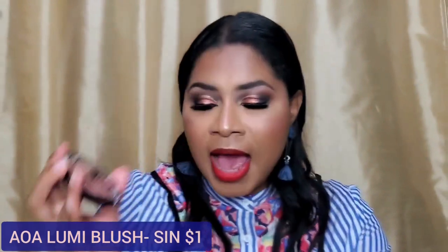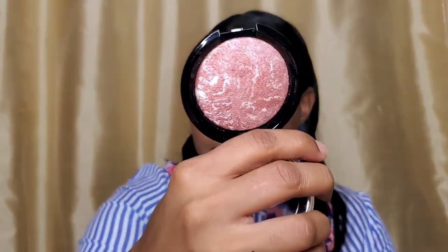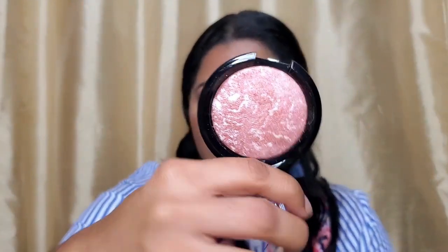For blushes, I have the AOA Lumi Radiant Blush in the shade Sin. I hadn't tried a radiant blush like this before, but when I swatched it, it looked like a highlighter. On deeper skin tones this is going to be a gorgeous highlight. I could get away with it as a highlight or as a blush topper, but because I'm oily I don't want too much radiance — it packs a punch more like a highlighter than a blush. It feels incredibly silky, smooth, and creamy.